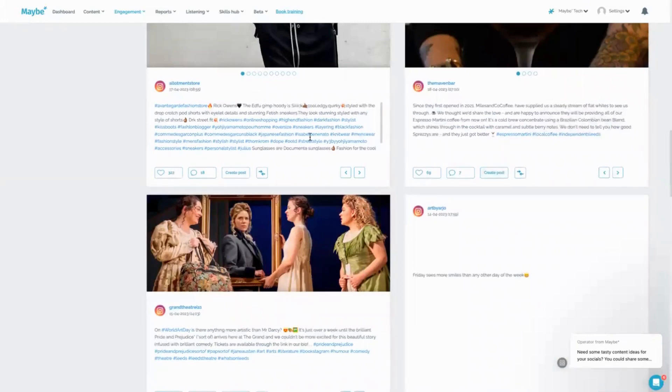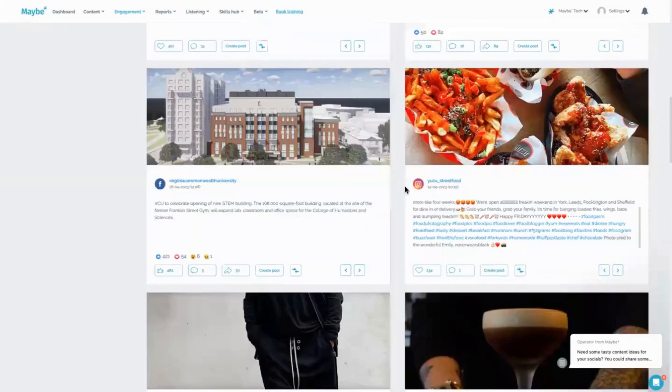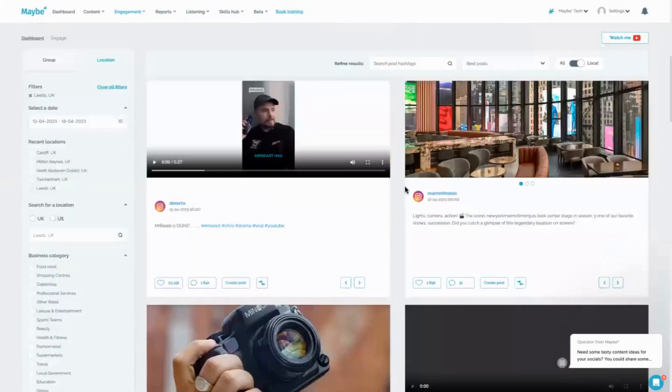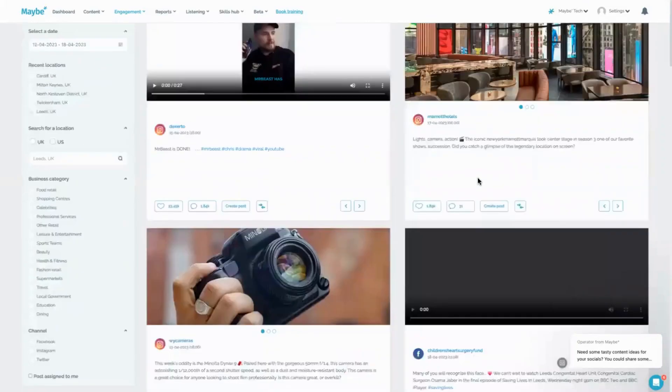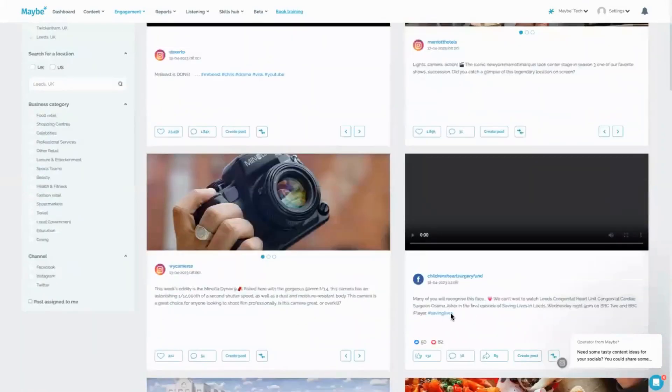Essentially, what this does is it becomes a digital signpost back to Leeds Social. It also becomes a digital signpost back to whoever is in the collaboration as well, because if they're interested in coming to the hotel or doing any of these things, the likelihood is they might be interested in the cheese toasties or whatever else the other Instagram account has to offer.